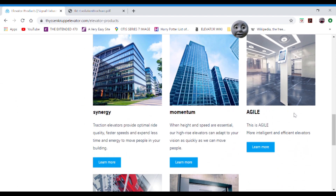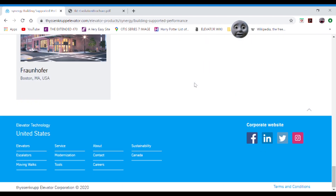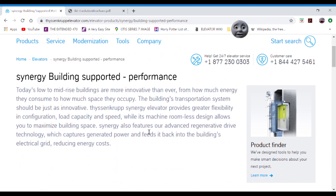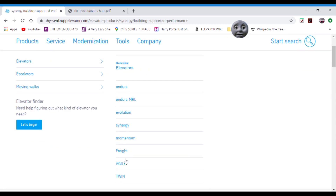See — Indira, Evolution, Synergy. Building-supported performance. I don't see anything that says self-supported. They only seem to offer building-supported performance. However, they might be offering the Synergy self-supported on a custom order. I'm not sure.